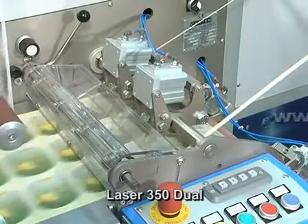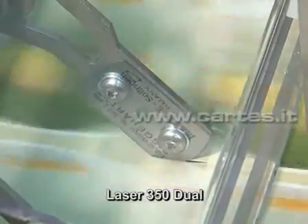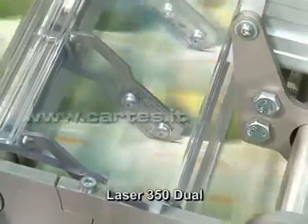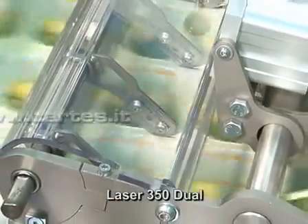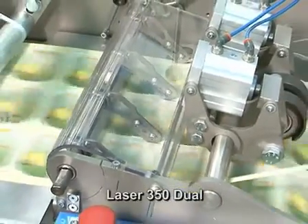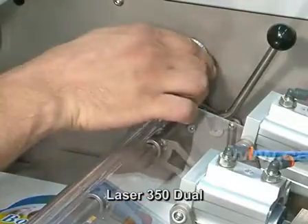Longitudinal slitting of the web is done by swinging razor blades that guarantee a better cut and a longer life. The adjustment of the blade is very quick due to the absence of counter blades, and the complete unit can be regulated from the side.